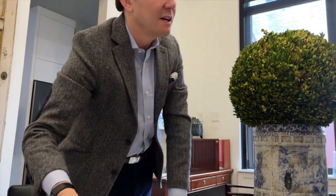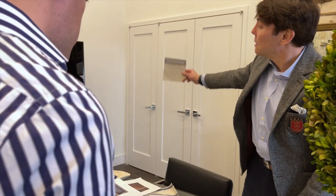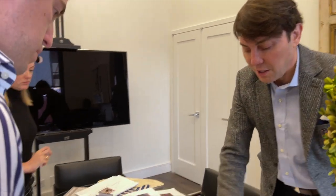My name is Eric Kohler and my design firm is Eric Kohler Design, which I can't believe, but it's been a long time. I started it in 1994 when I graduated.